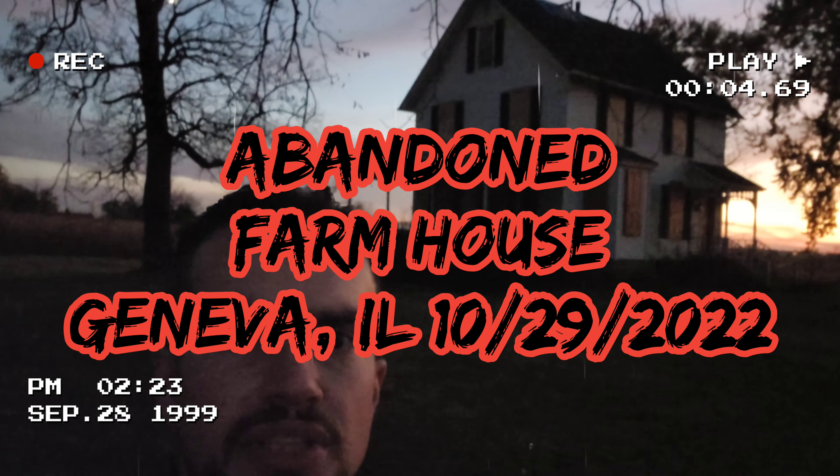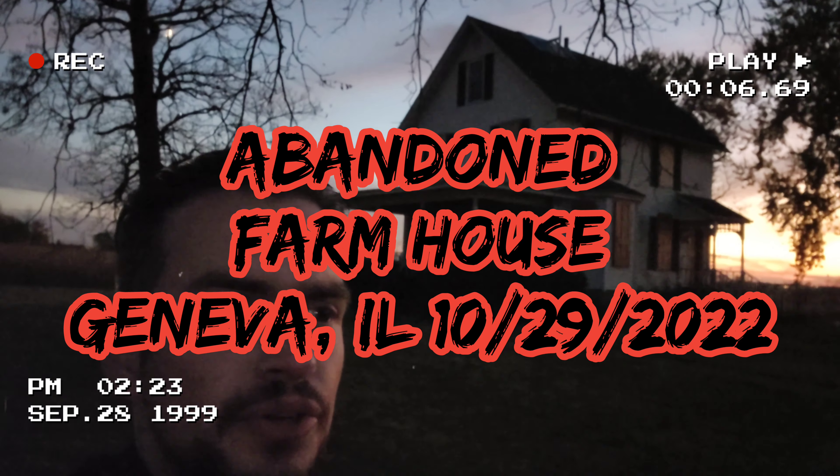Alright, what's going on guys? ETZeno back again with another video. I'm out doing some deliveries and I just drove past this property, came back to check it out. It's an abandoned farmhouse and an abandoned barn.